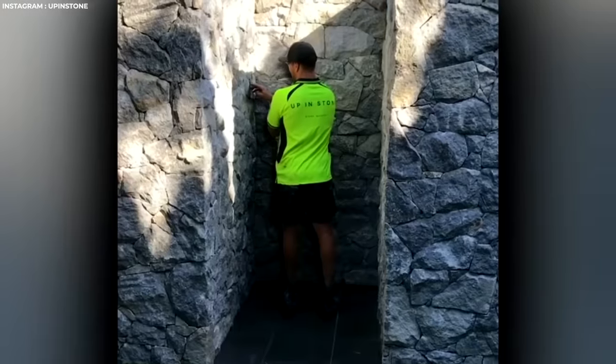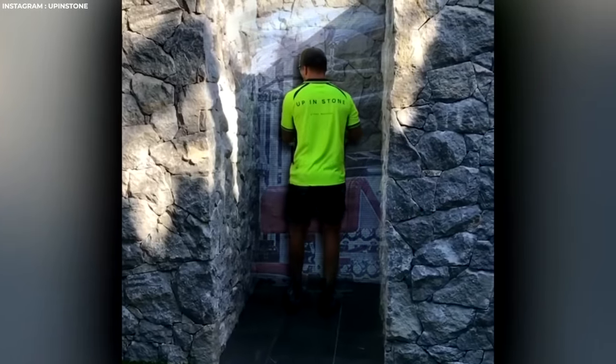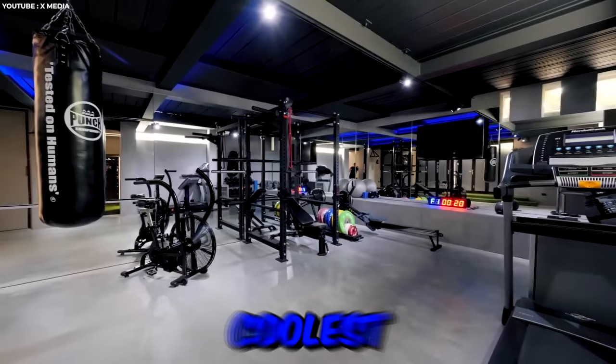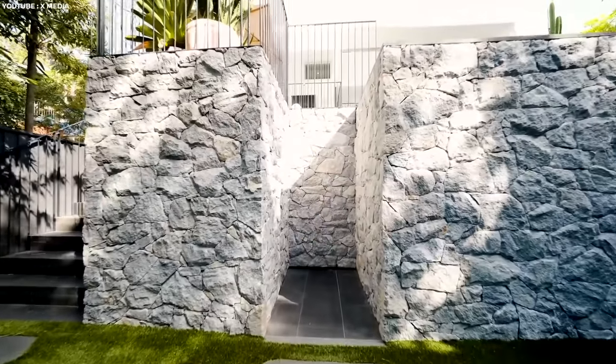Behind this fake stone wall is the ultimate hidden gem. Simply tap in your pin code and the camouflaged stone wall snaps open to reveal the coolest way to work out. Closet gym bros now have the best place to work on that pump.